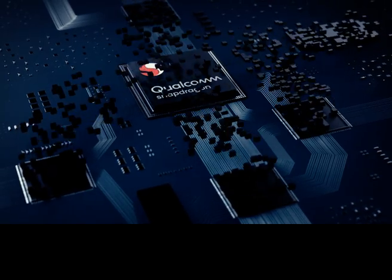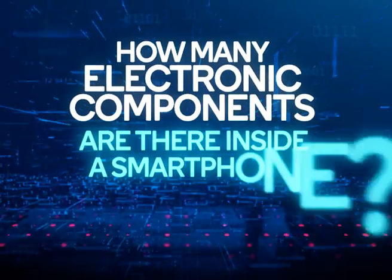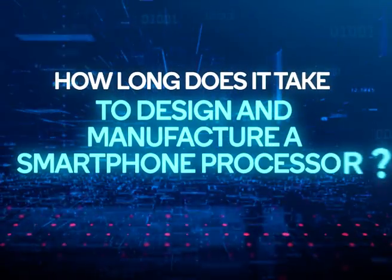So take a seat and join me on a wonderful journey inside your smartphone. We went out on the streets and spoke with people to find out how well-versed they are with their smartphones. Key components mentioned included batteries, screen, fingerprint sensor, motherboard, camera, the processor, and display. When asked how many transistors a processor has, answers ranged from millions to billions. Estimates for how long it takes to build a processor ranged from six months to close to two years.